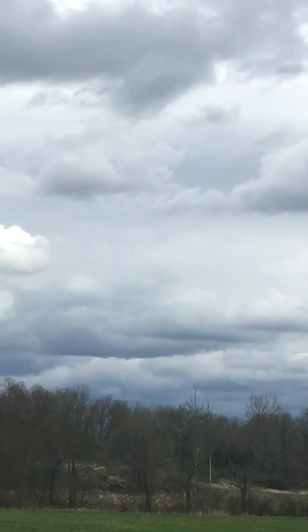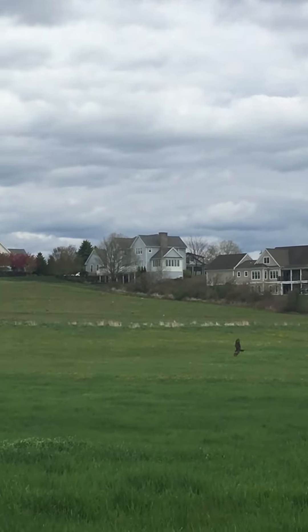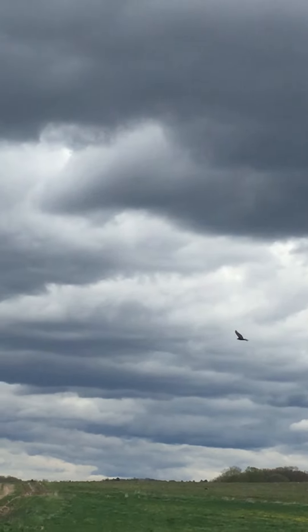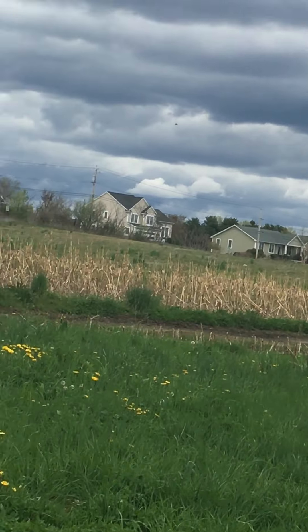Check out this turkey vulture — there he is. You can tell by his face, he's got a red head. He's pretty big though.